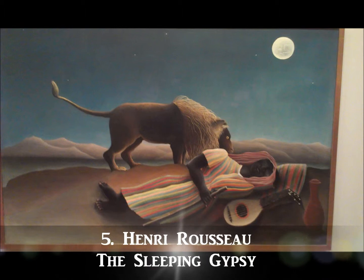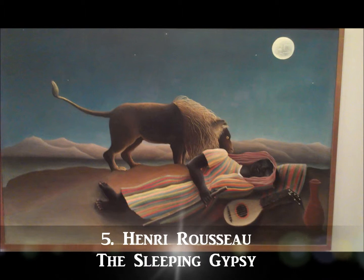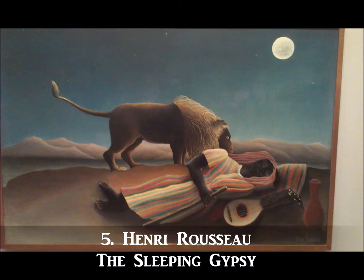Our number five artwork is an oil painting by Henri Rousseau titled The Sleeping Gypsy. Featuring a lion sniffing around as the gypsy rests, this piece of art was featured in an episode from the tenth season of The Simpsons. The piece is considered one of the most well-known artworks of modern times.